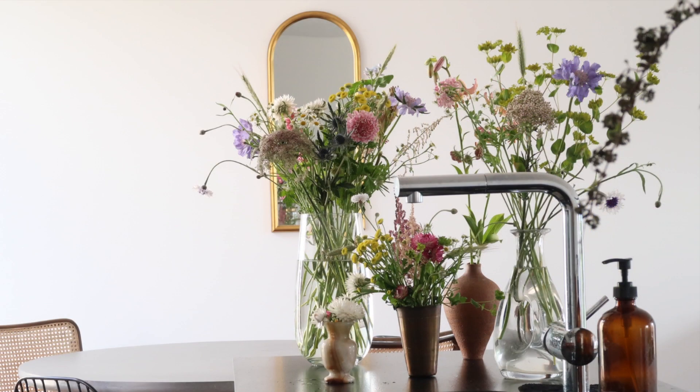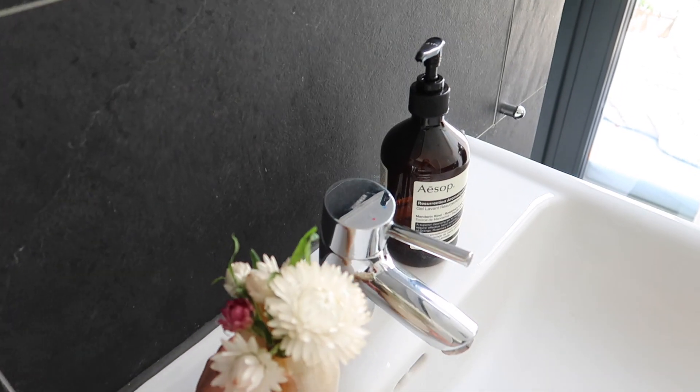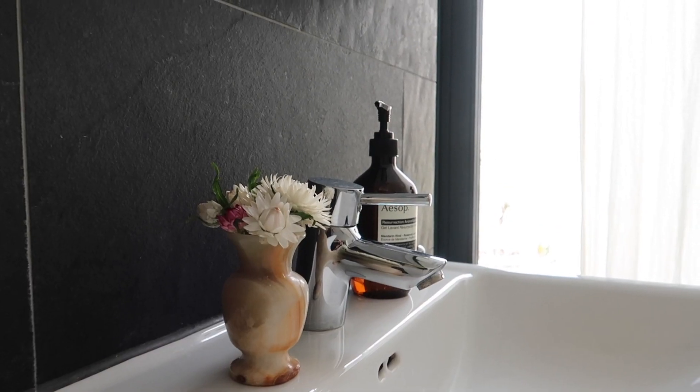Sometimes I buy a bouquet and split it into several vases when I want extra mood boosters. If you are going to have a cohesive flow of your flower arrangements, this method will be the easiest way.